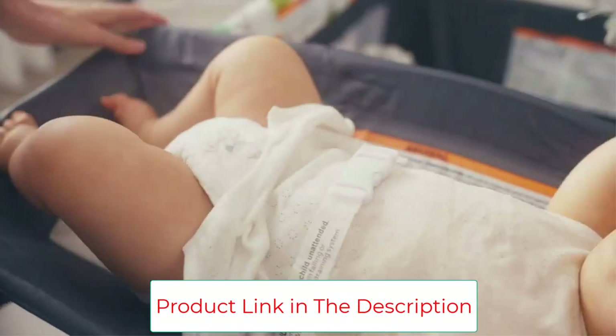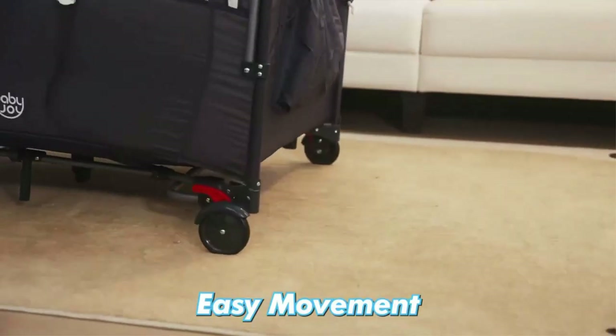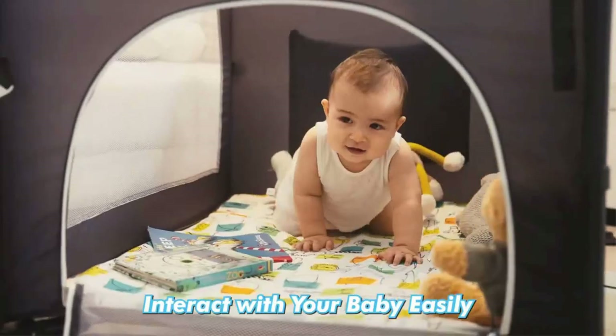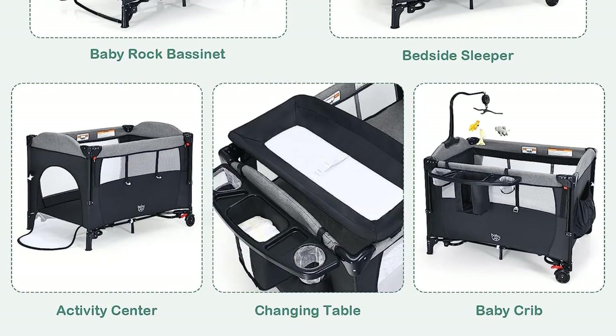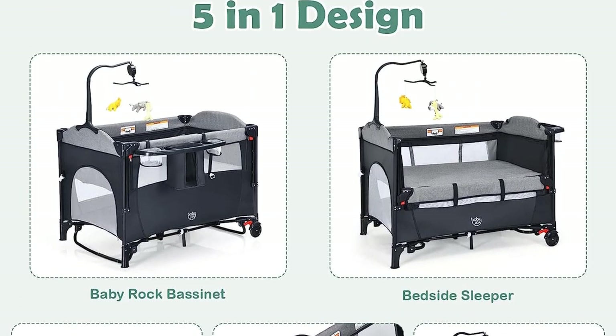The mesh cloth allows parents to observe the state of the child. The crib is easy to fold and transport, and the wheels are equipped with a braking system. It also features a storage tray and hanging toy with cute animal dolls and sweet music to soothe your baby. Key highlights: 5-in-1 functionality, connect-to-bed safety strap design, and strong and durable structure.